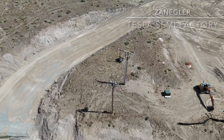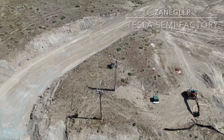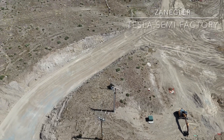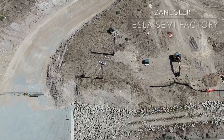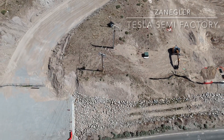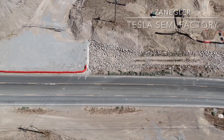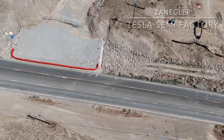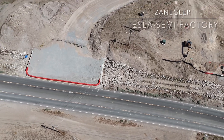This is Zangler and I am bringing you the latest drone flight coverage of the Giga Nevada Tesla Semi construction site. We'll see what progress has been made in seven days. I normally only come every two weeks because the progress frankly just hasn't been fast enough to warrant more frequent flights, but decided to stop by today.